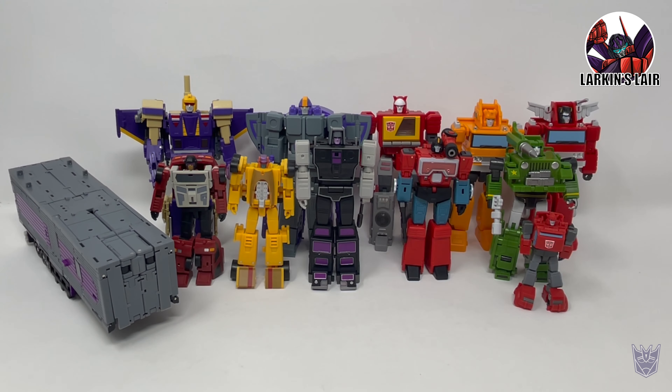Hello everybody, welcome to my channel. Today's video, I'll be going over my step into legend scale collecting.